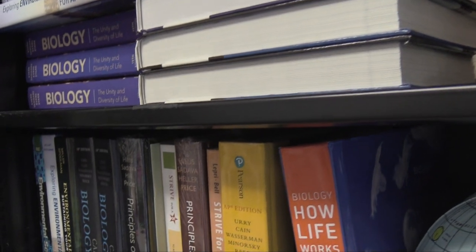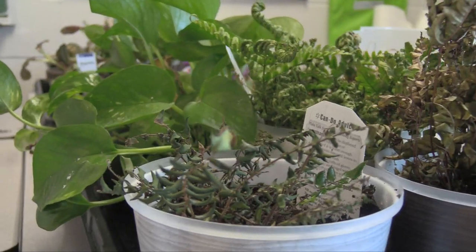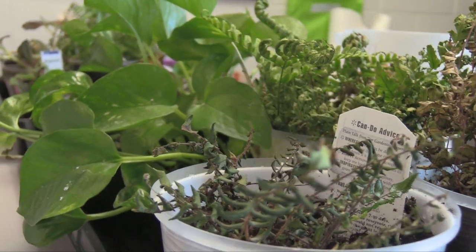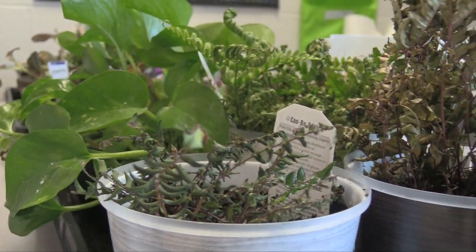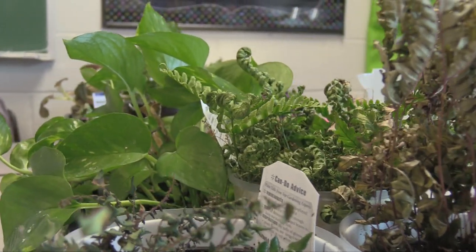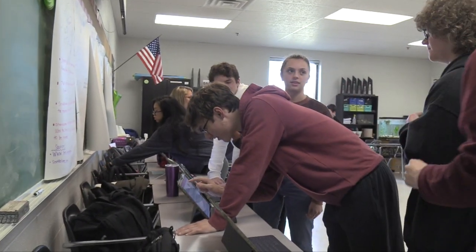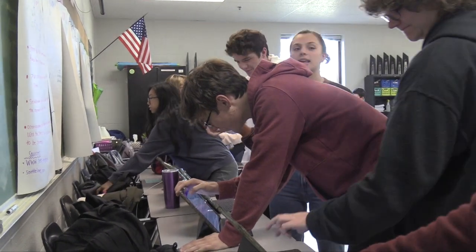AP Environmental Science is a great way to earn college credit while getting to do some really fun, interactive, hands-on things. This is one of the only classes where you get to go outside and experience nature and get a better understanding of what goes into environmental science and research. We do a lot of talking and learning with each other instead of just listening to the teacher monologue, and we get to do interactive activities that help us learn.